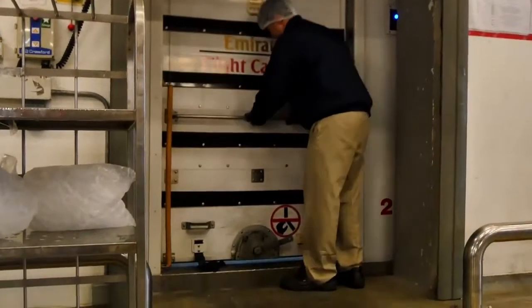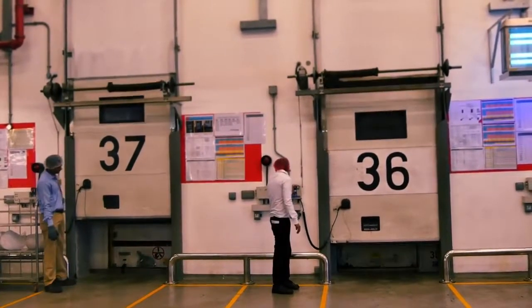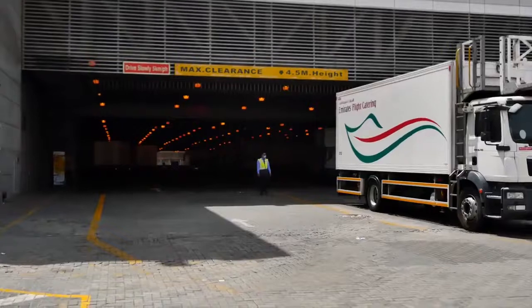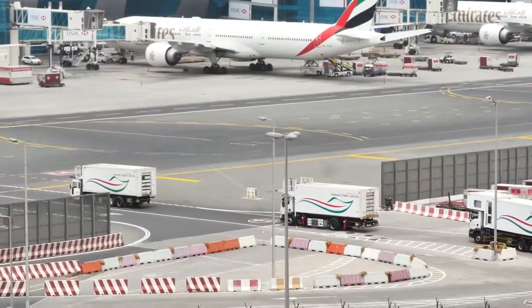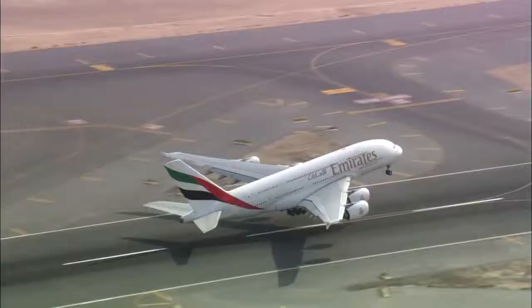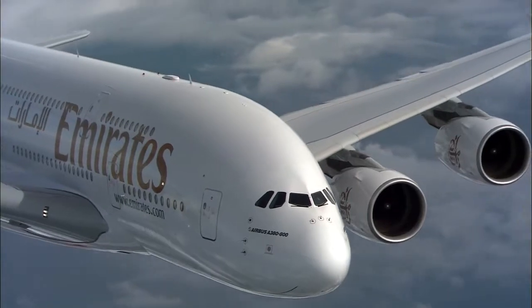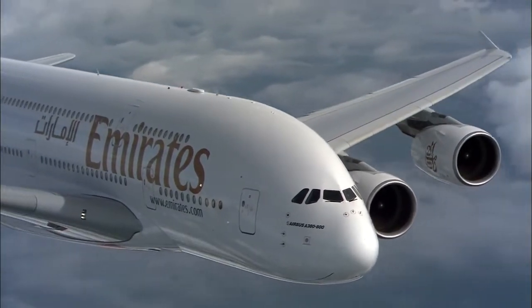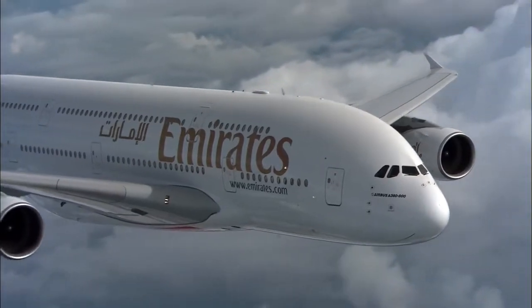After loading, the truck door is sealed to show nothing has been tampered with as the vehicle is now going airside. This fleet of trucks delivers over 162,000 passenger meals to 500 Emirates flights every single day. It is a complex business and one we perhaps take for granted as we fly off on our travels.